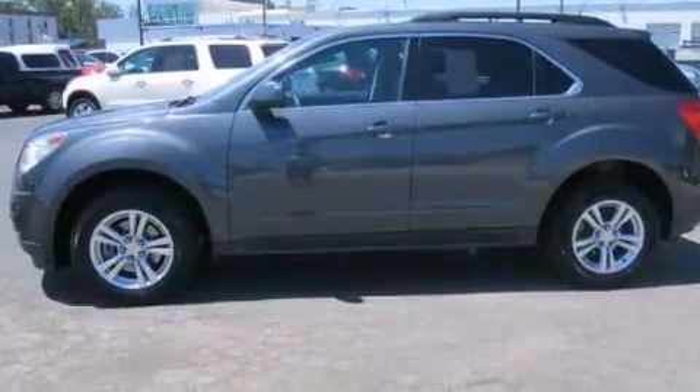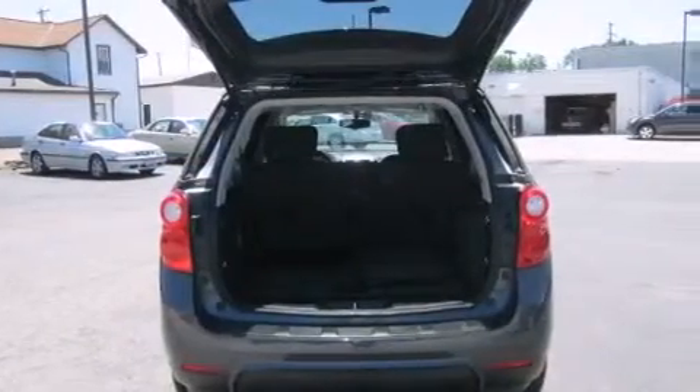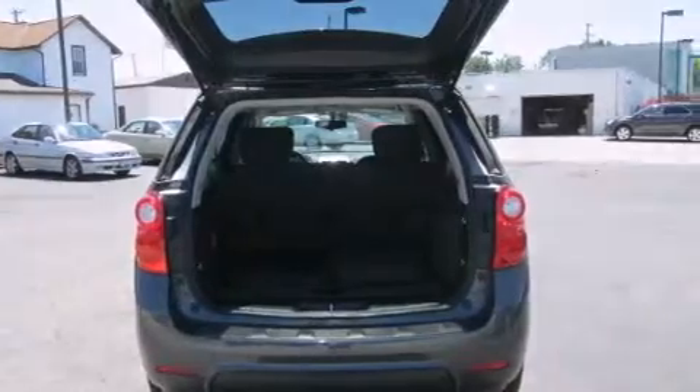It has a 2.4-liter four-cylinder engine and an automatic transmission. Features include a low-tire pressure indicator, a power driver's seat, cruise control, a CD player, and a leather-wrapped steering wheel.